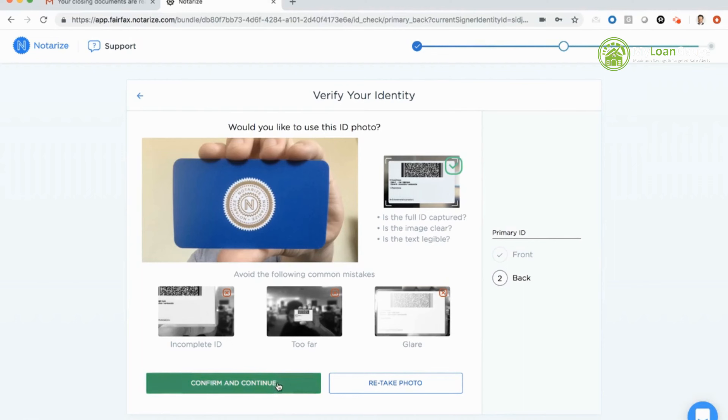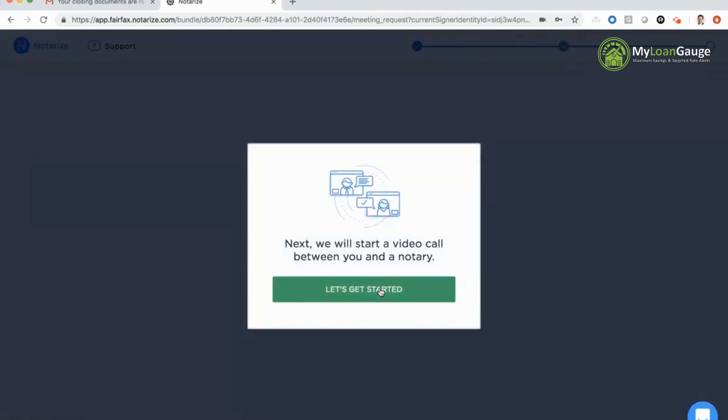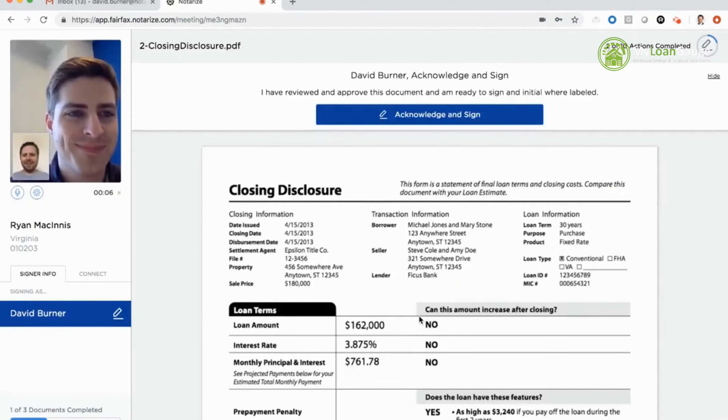In a live production environment, if I do not pass this credential analysis step I would be unable to proceed. When I hit confirm and continue, I'm prompted that my next step is to join a live video call with the notary. I'll click the let's get started button. You'll see me on the screen again — hi Ryan, how are you? — Good, thanks David. Before I turn it over to Ryan, let me orient you with what you're seeing on screen.